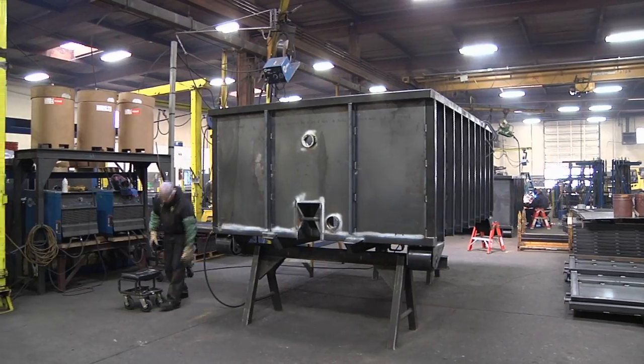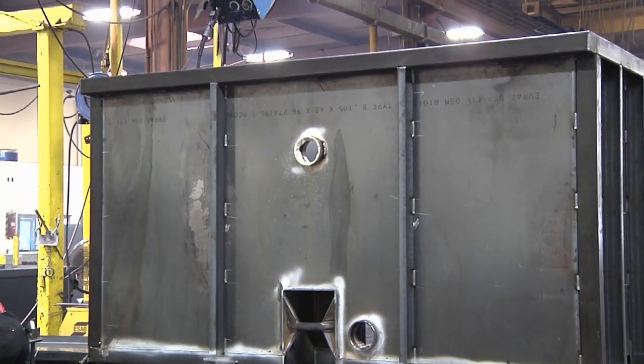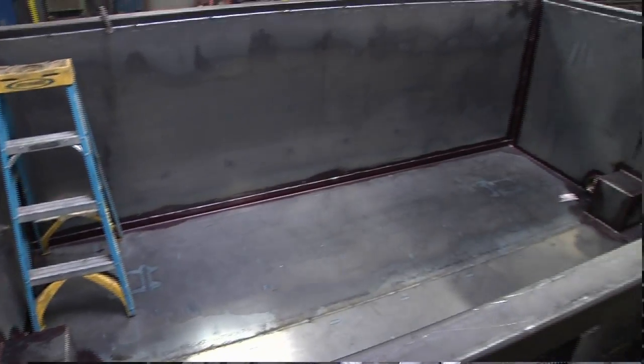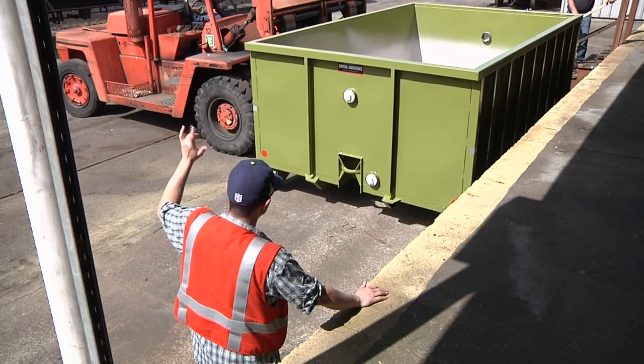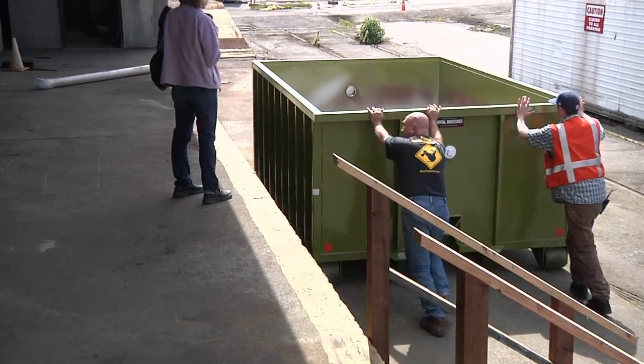One of the first steps is to construct the large planter boxes themselves. Capitol Industries started business in 1953, and it's a family-run business employing approximately 110 people. They've undertaken the patented design and have been fortunate enough to fabricate it. One of the things we're trying to demonstrate with the box itself is that, in an industrial setting, they can be very portable.